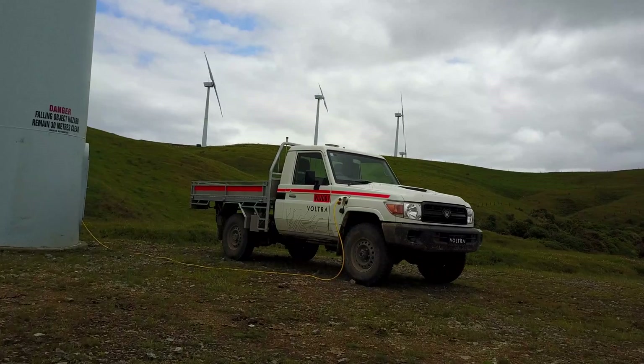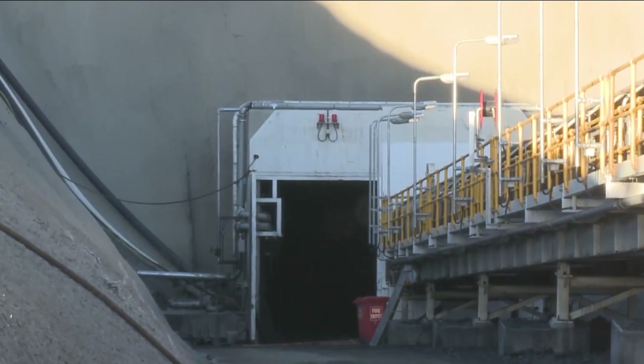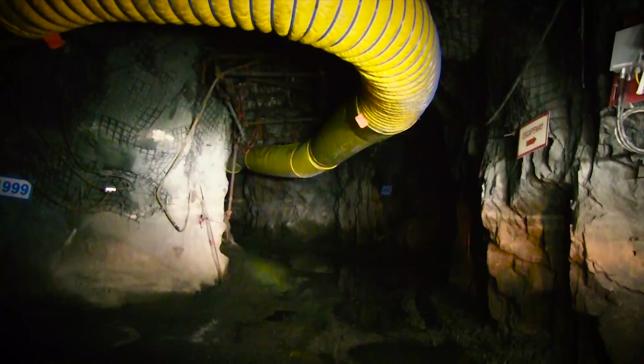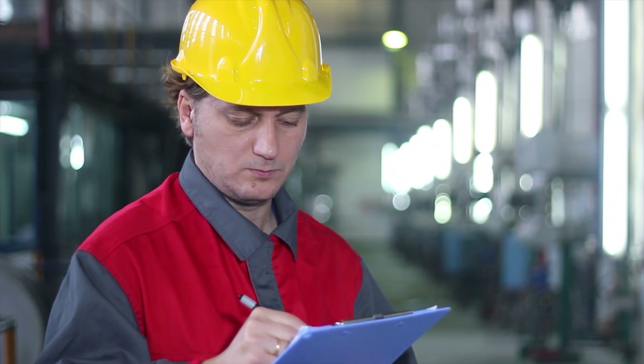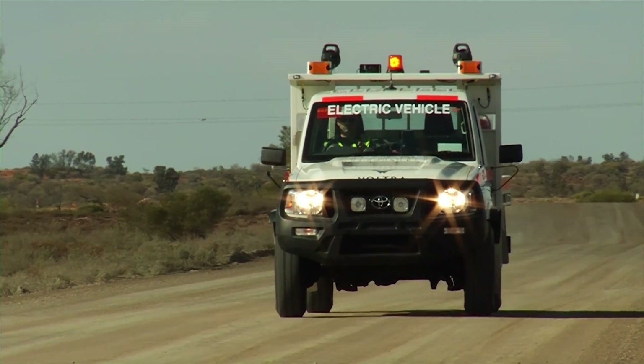And if powered by sustainable energy, zero emissions — no fumes, no flammable liquids, no carcinogens, no harmful gases, no expensive ventilation systems to extract contaminated air from underground mines. The Voltra eCruiser ticks a lot of boxes with HSE.